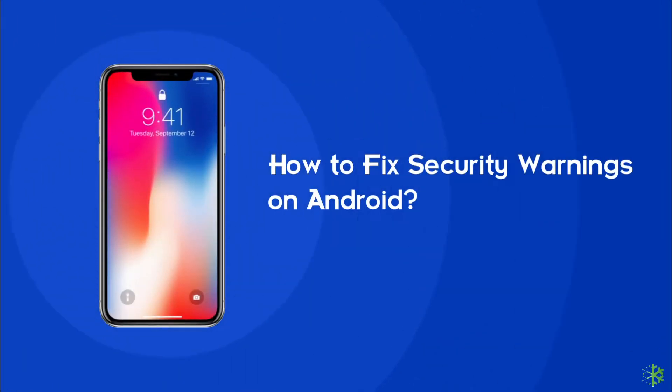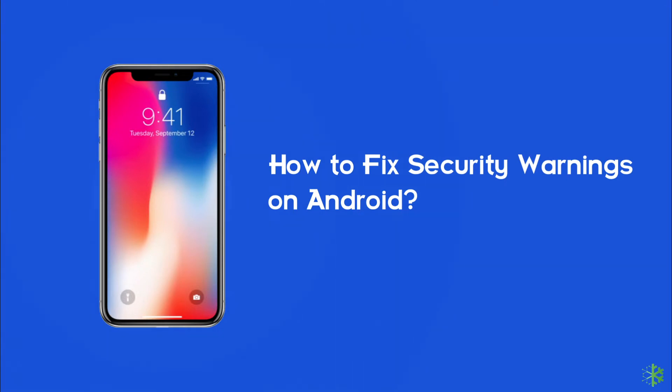Are you getting the security warning error message while visiting a web page on your Android phone and want to get rid of it? If yes, then this video is for you. Here you will find out the best effective ways that help several users in resolving this issue on their devices. So without wasting any time, let's start this video.